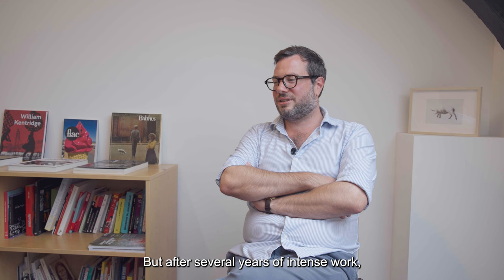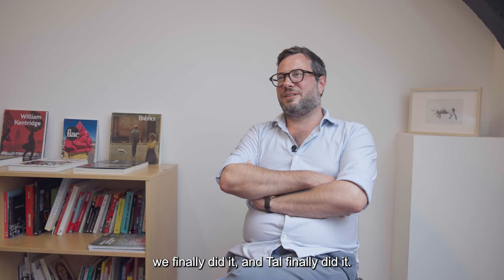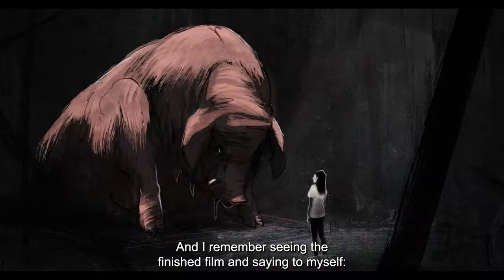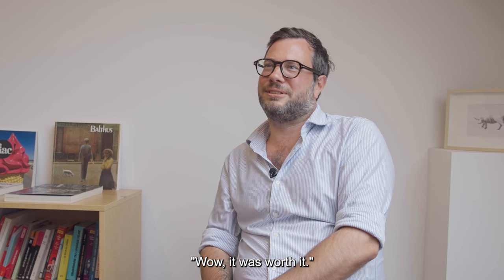But after several years of intense work, we finally did it and Thao finally did it. And I remember seeing the finished film and saying to myself, wow, it was worth it.